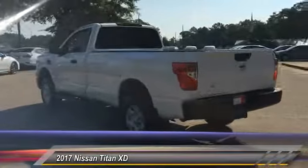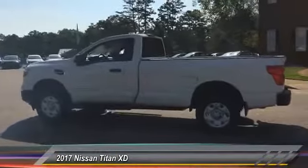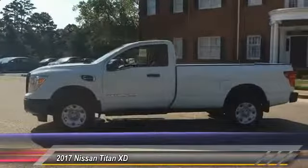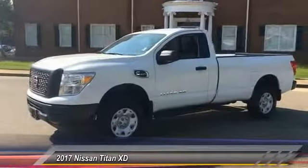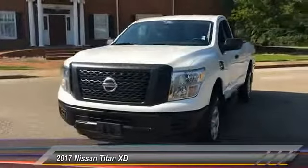This vehicle has less than 5,000 miles. Here are some of this vehicle's great options: traction control, stability control, keyless entry, steering wheel audio controls, anti-lock braking system, Bluetooth, adjustable steering wheel, driver airbag, power steering, and keyless start.